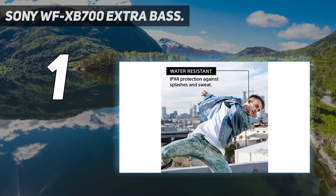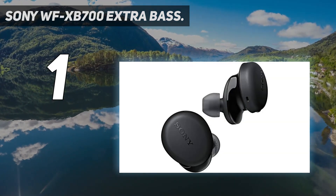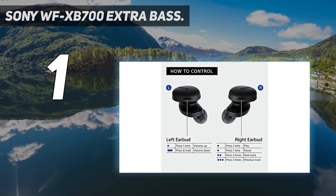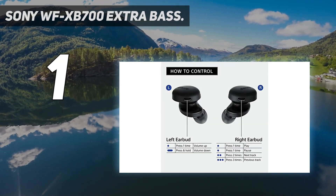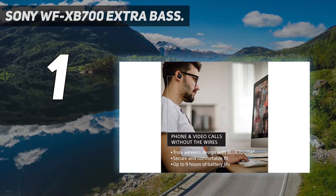These earbuds are also IPX4 water-resistant and are great earbuds for outdoors where you can work out to the beat of the music. The earbuds also have button controls to adjust the volume as you workout outdoors. You don't need to EQ these earbuds to get low-end bass — they are naturally bass-heavy, and are great for bass heads who enjoy nothing but the deepest possible bass from a set of wireless earbuds.